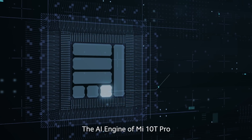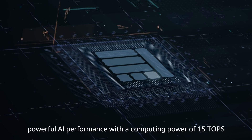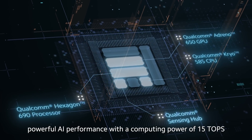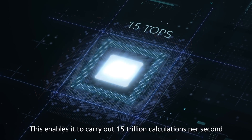The AI engine of Mi 10T Pro is composed of multiple sections that can achieve powerful AI performance with a computing power of 15 TOPS. This enables it to carry out 15 trillion calculations per second.